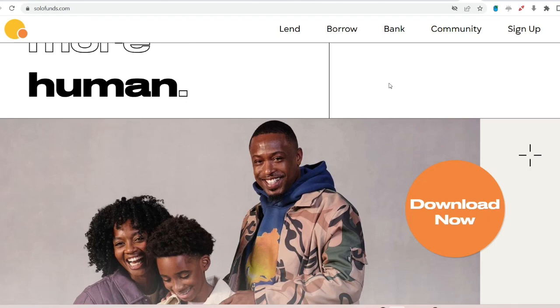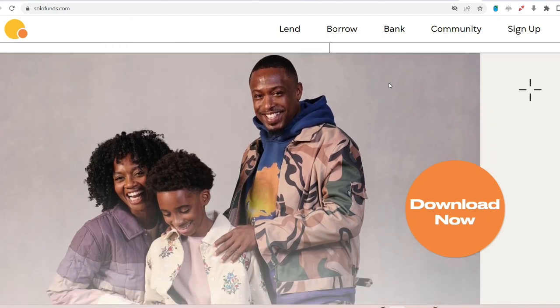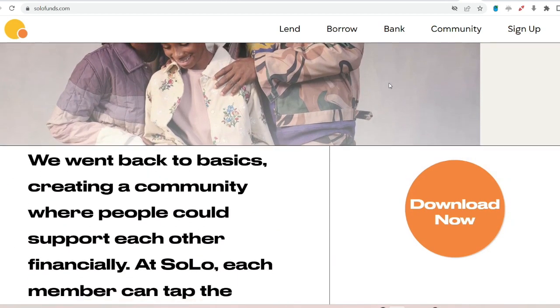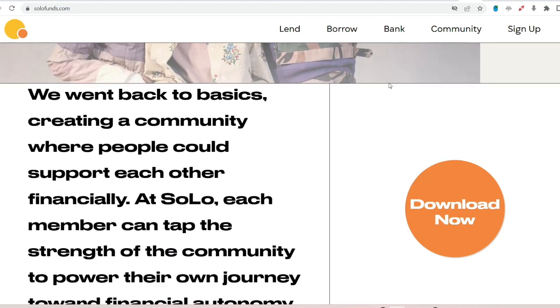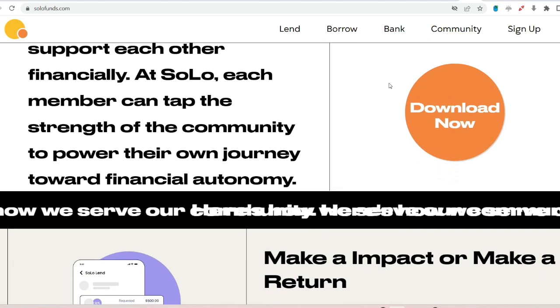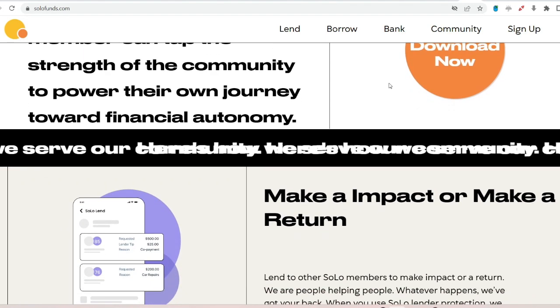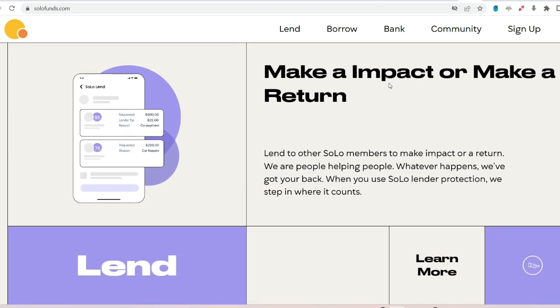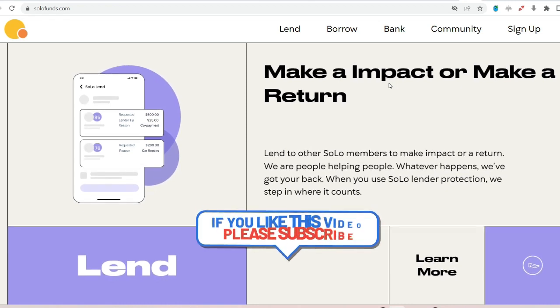Here's what you can do. Number one: update your debit card — kind of. Solo Funds allows you to update your debit card information, which can be helpful if your card expires or gets lost. Head over to your Solo Funds profile and look for the settings section, usually found at the top right corner. Click on it, then find the option for your debit card. You'll likely see a button that says Change or Update. Follow the prompts to add your new debit card details. Important note: this update only applies to your debit card, not your actual bank account. Transactions will still flow through the bank account originally linked during sign-up.